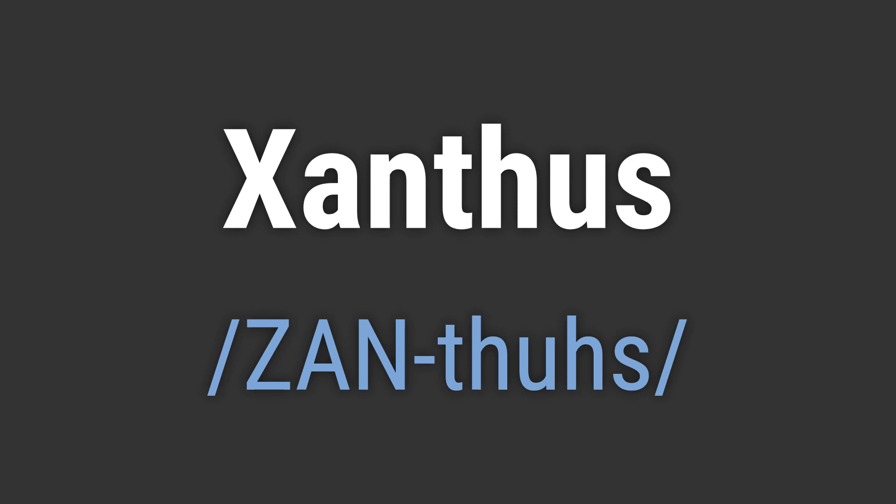To pronounce it correctly, emphasize the xan and pronounce the th as in this. The us should be pronounced as in the word bus.